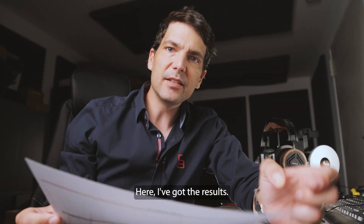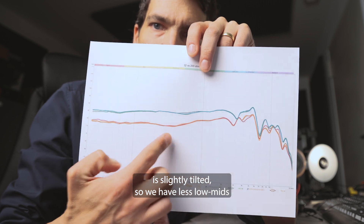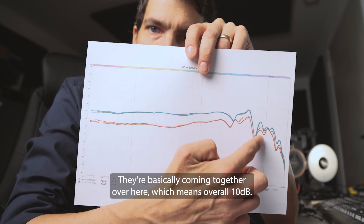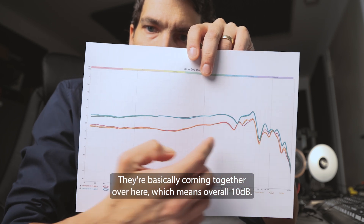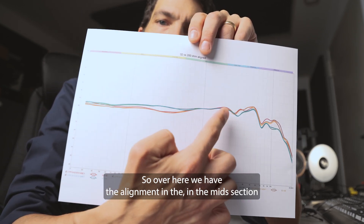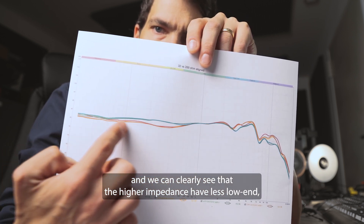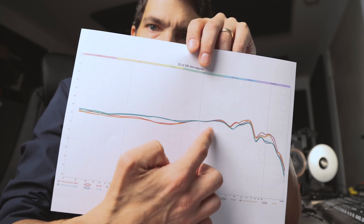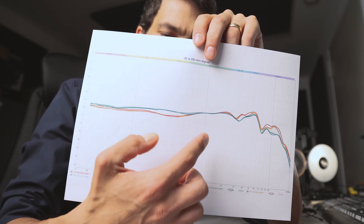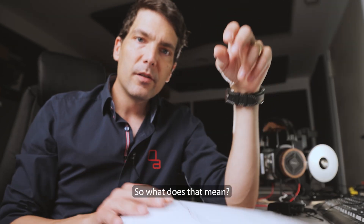All right, here I've got the results. We can clearly see that the red one — the 200 ohm — is slightly tilted: less low-mids, less bass, and a little bit more high-end presence. They come together over here, which means about 10 dB overall. I've actually aligned them in the mid section, and we can clearly see that the higher impedance has less low end, less low-mids, and basically even a little bit more high end. So overall, these are the same speakers, but the higher impedance speaker is slightly more tilted — it's brighter overall.